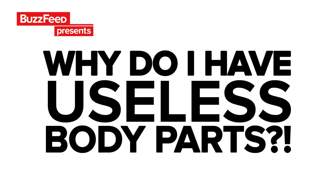Why do I have body parts I don't need? Why do I have wisdom teeth if they just need to be taken out?